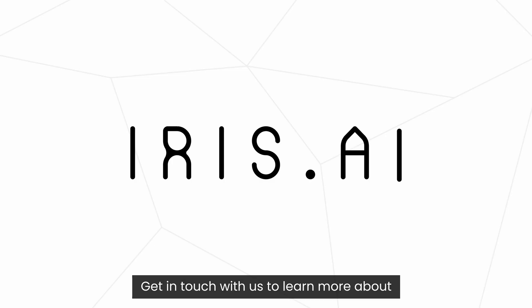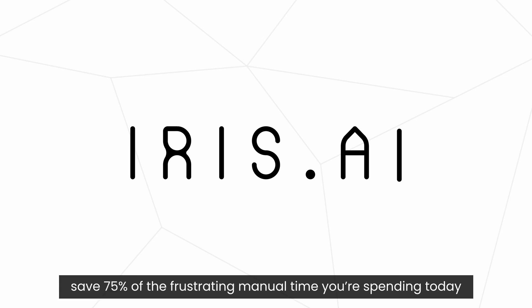Get in touch with us to learn more about how to use the Researcher Workspace to save 75% of the frustrating manual time you're spending today.